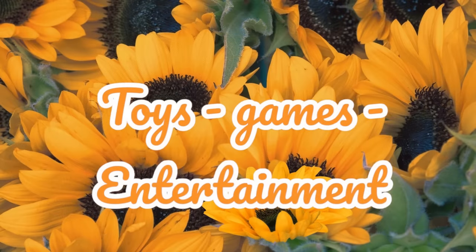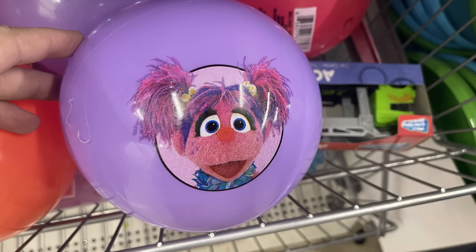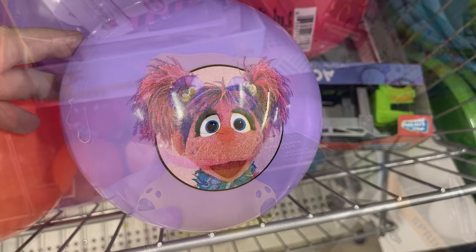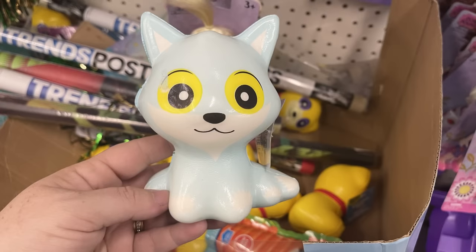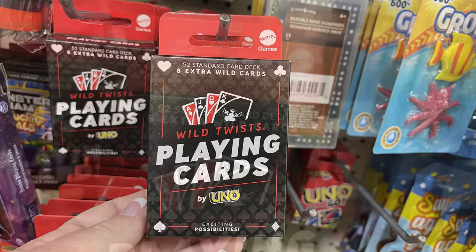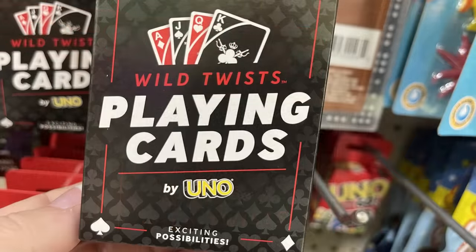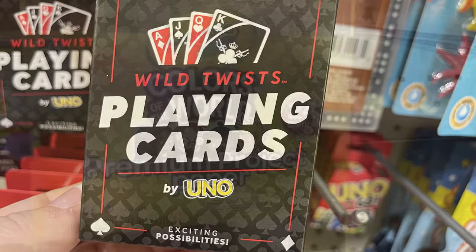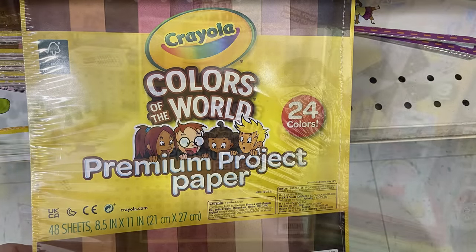Now for the toys, games, and entertainment section, they had some Sesame Street balls which I think are so cute with the pictures on the front — a little bit smaller for younger children. They have the squishy dogs, had a whole other box of those out. Then these playing cards by UNO — I actually bought these. We played them when we were out of town for the wedding and it was a lot of fun. Highly recommend them if you see them.